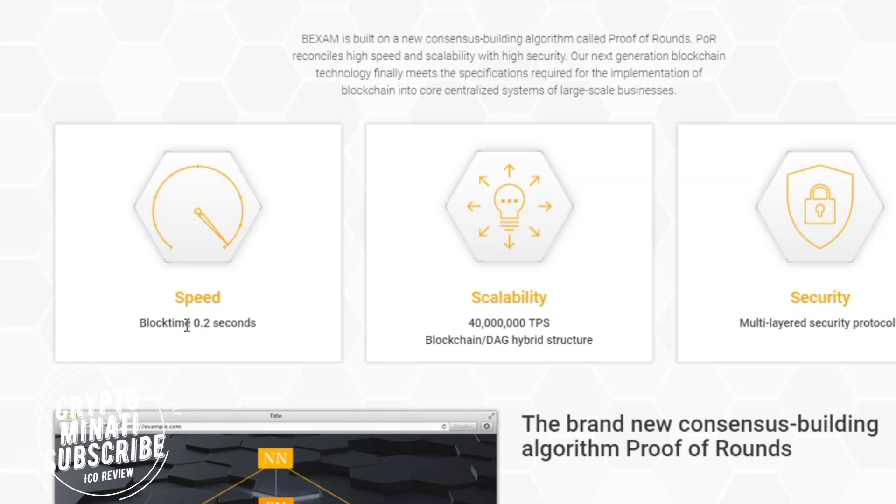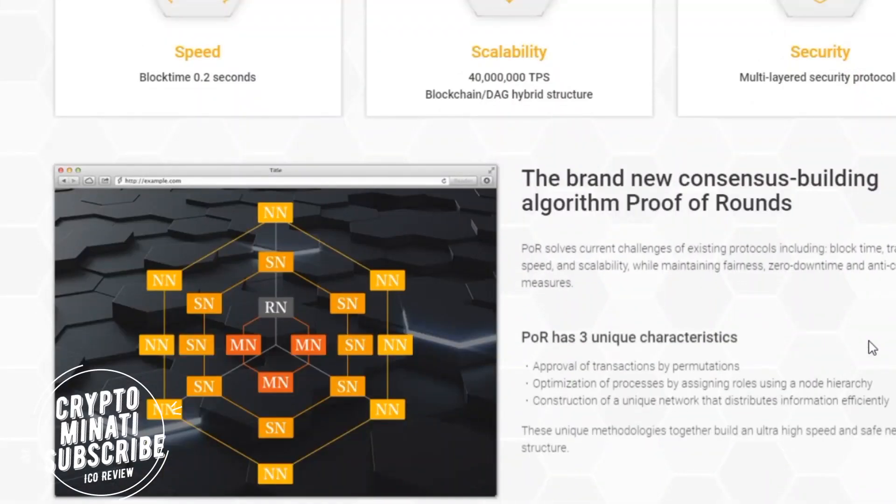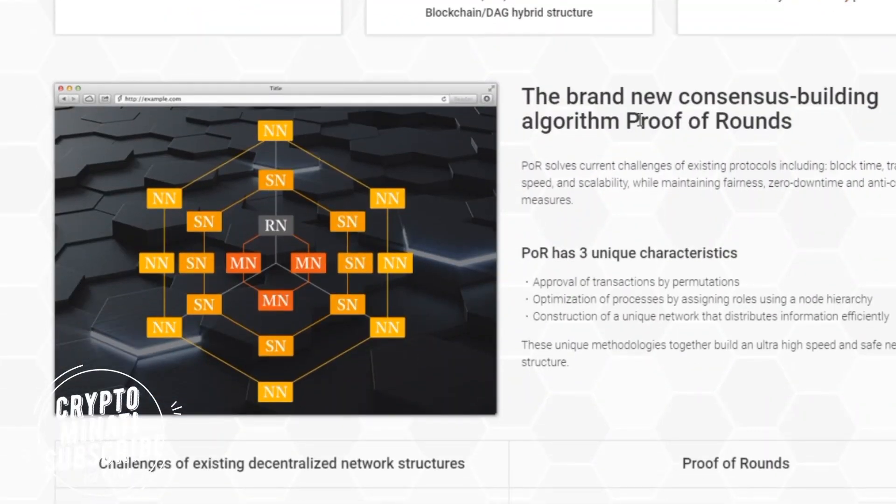The main feature is their speed — block time equals 0.2 seconds, which is very fast. For scalability, they also offer multi-layer security protocols. The new consensus-building algorithm, Proof of Grounds Pro, has three unique characteristics.